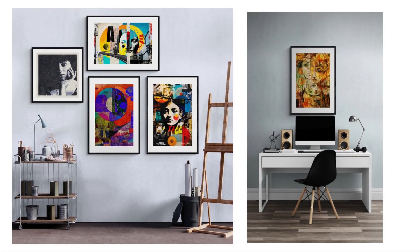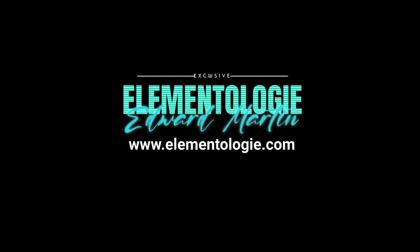Whether you are an art enthusiast or simply seeking inspiration, Edward Martin's abstract collages are sure to captivate your imagination. So why wait? Dive into the world of vibrant masterpieces and let the power of colors ignite your creativity.